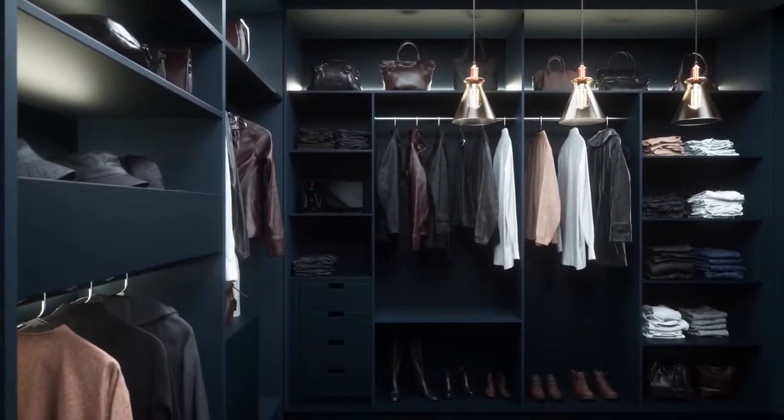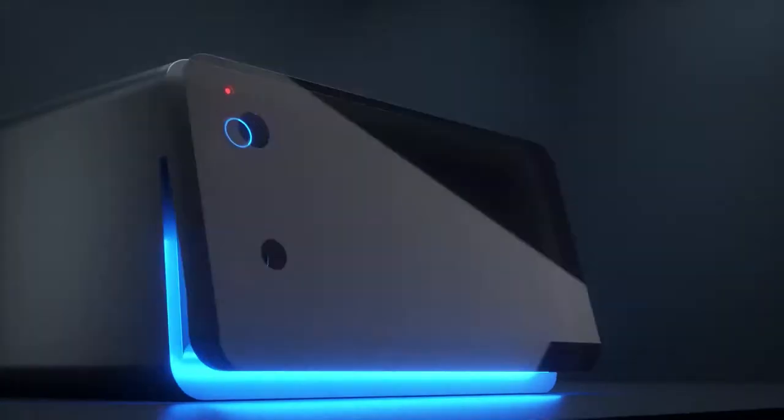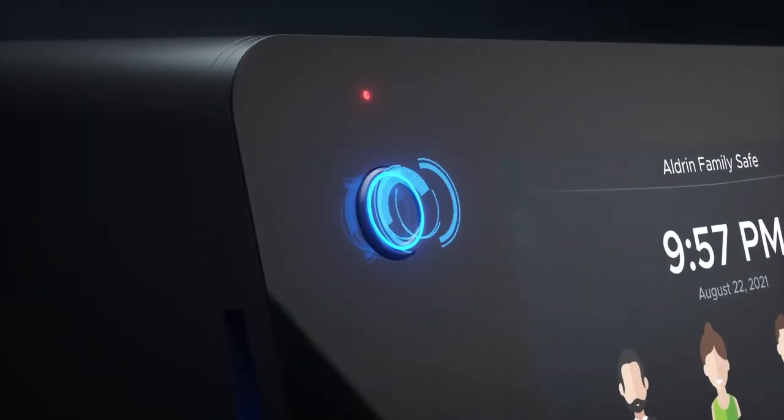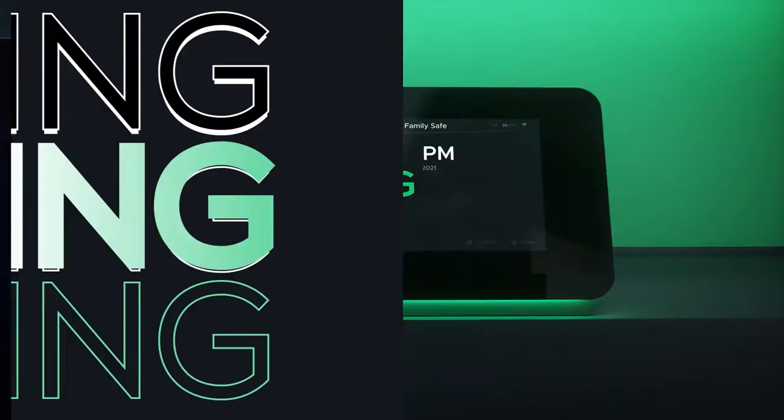Discreetly, when no one needs to know. The door includes a massive 10-inch touch display and a 1-millimeter thick tempered glass screen, equipped with an advanced biometric sensor that allows access from any angle.